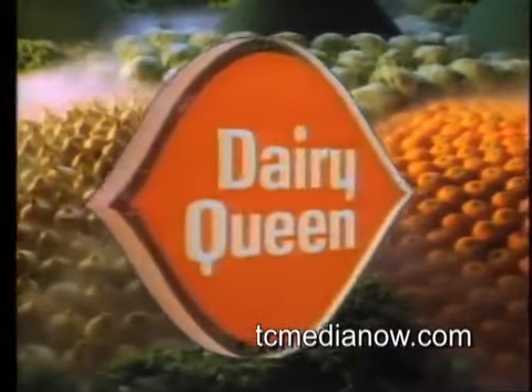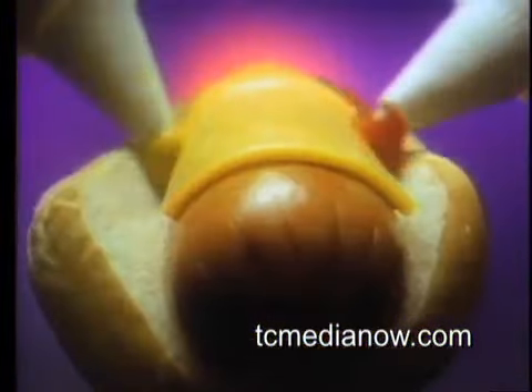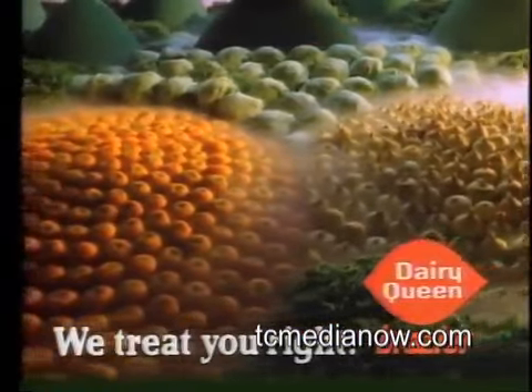In the land of Dairy Queen, we treat you right. The Chili Dogs Split — the right kind of hot dog, a plump quarter pound on a golden bun, covered with cheese, zesty mustard, ketchup, the right kind of tasty chili, onions, and tangy relish. The Chili Dogs Split. Taste what we mean. In the land of Dairy Queen, we treat you right.